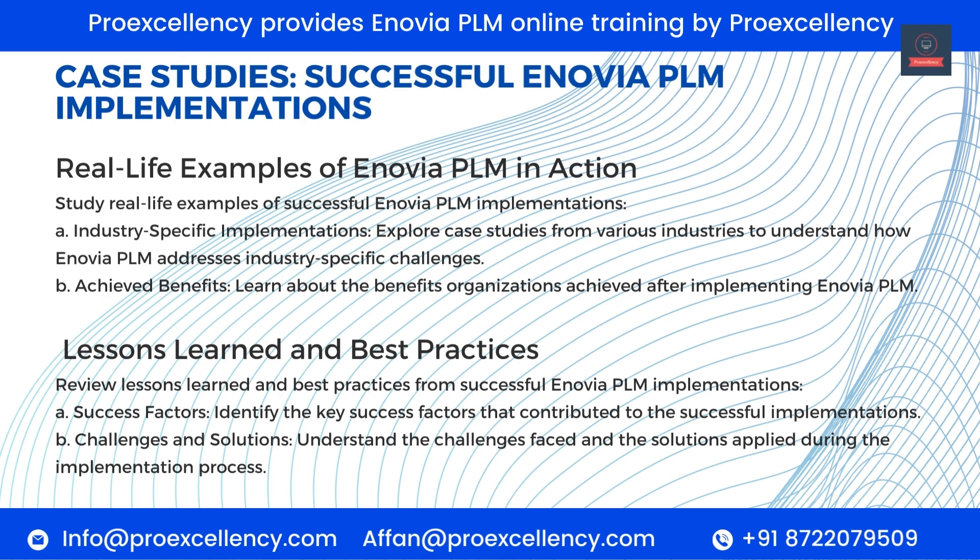Case Studies — Successful Enovia PLM Implementations. Study real-life examples of successful Enovia PLM implementations. Industry-Specific Implementations — explore case studies from various industries to understand how Enovia PLM addresses industry-specific challenges. Achieved Benefits — learn about the benefits organizations achieved after implementing Enovia PLM. Lessons Learned and Best Practices — review lessons learned and best practices. Success Factors — identify the key success factors that contributed to successful implementations. Challenges and Solutions — understand the challenges faced and the solutions applied during the implementation process.